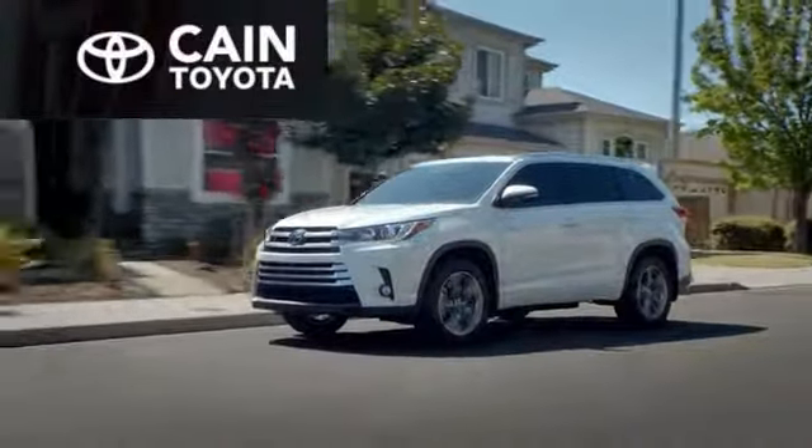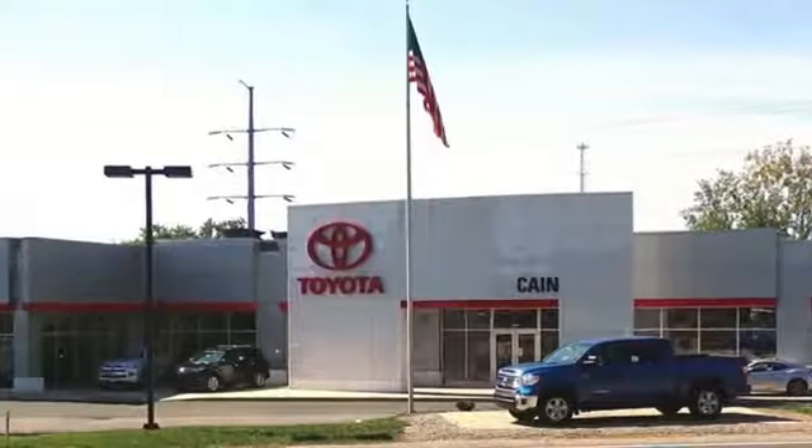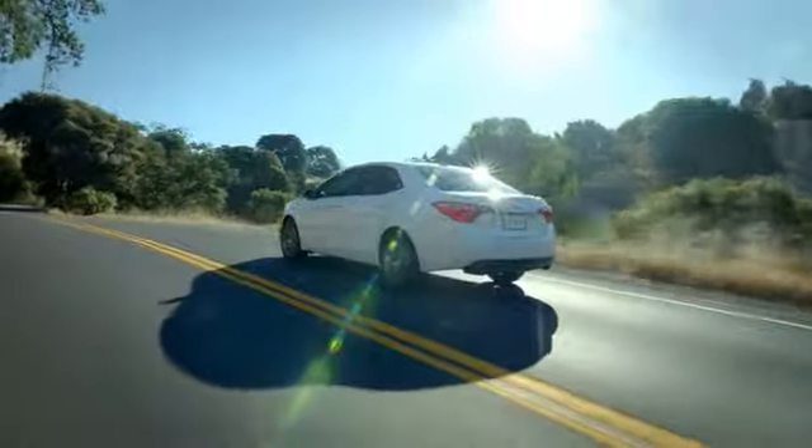Experience a great price and spectacular service at family owned and operated Cane Toyota. Here's the vehicle for you.